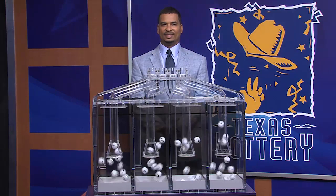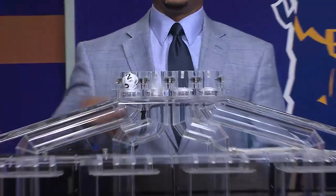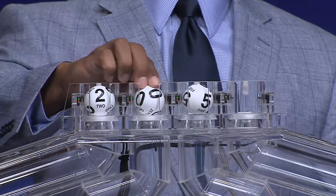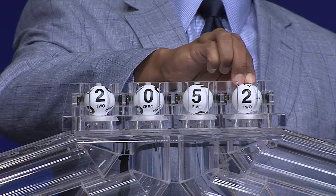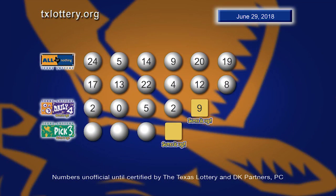Now let's play Daily 4. That first number is 2, it's followed by 0, number 5, and number 2. Again, those Daily 4 numbers: 2, 0, 5, and 2. And the sum it up is 9.